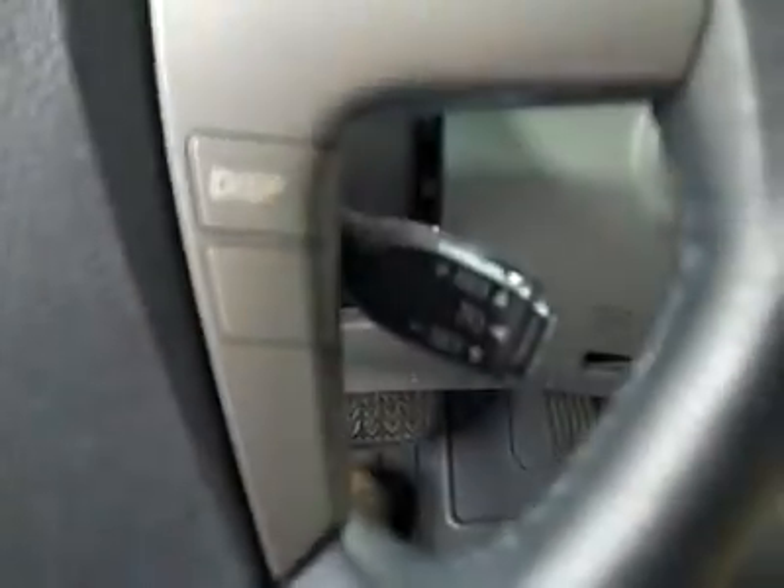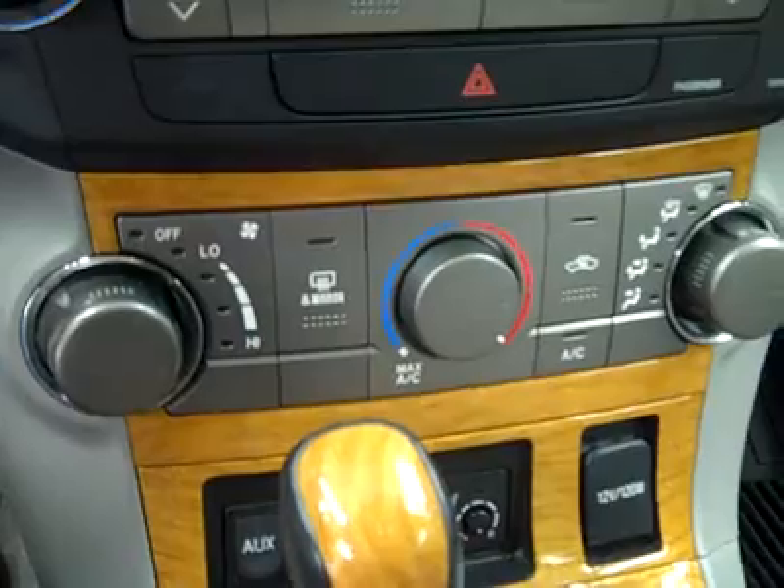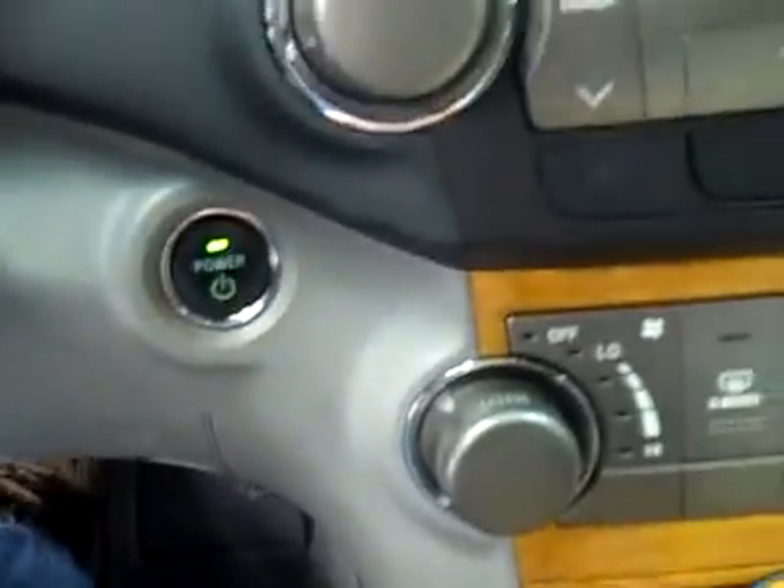Back here looks like the same thing — very clean, I don't see any damage, floors look good. Flipping this down, the third row is also in very good condition. Up front, there are audio and cruise controls on the wheel, center console, shifter, climate controls, CD player, and radio.